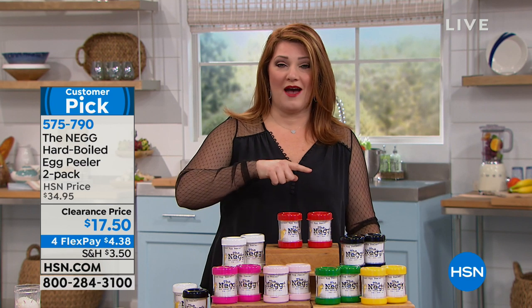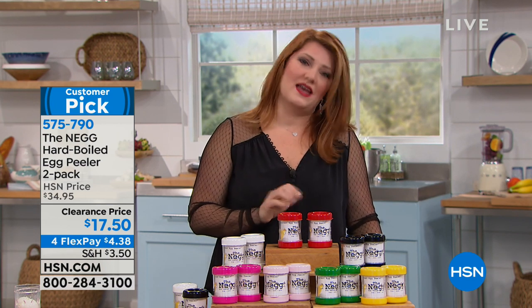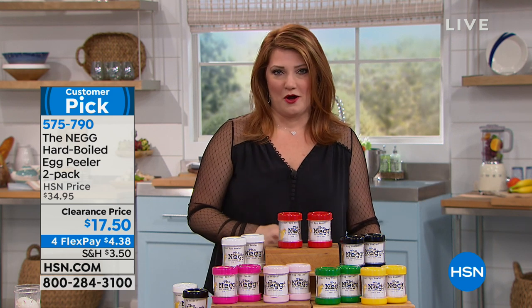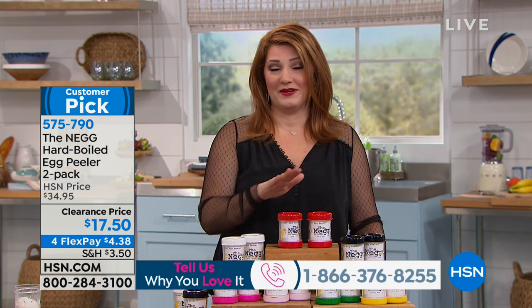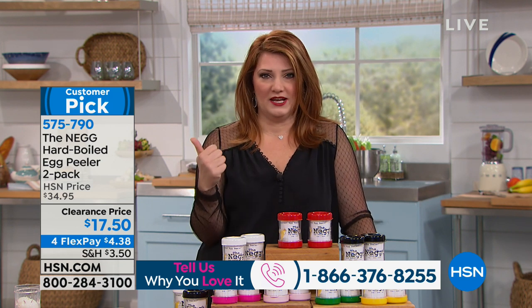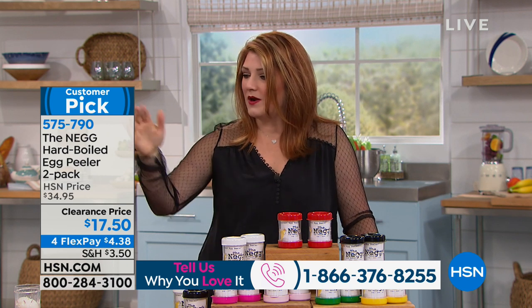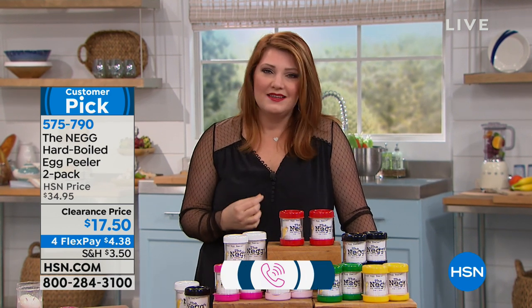We have the Beauty Spy joining us in our 2 a.m. hour, but let's start off with a fan favorite. If you own our Neg, give us a call — we've sold thousands here at HSN and it's a customer pick on HSN.com. How many of us love hard-boiled eggs? We love the protein, we love egg salad, we want to make healthy meals for our family.